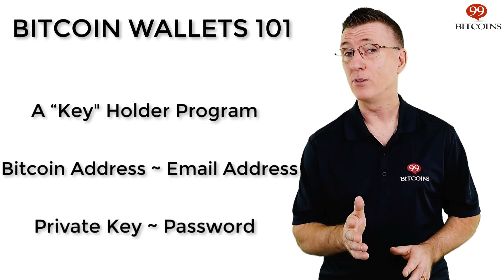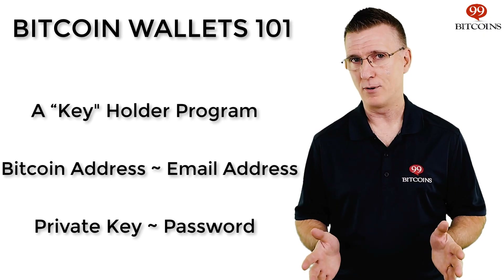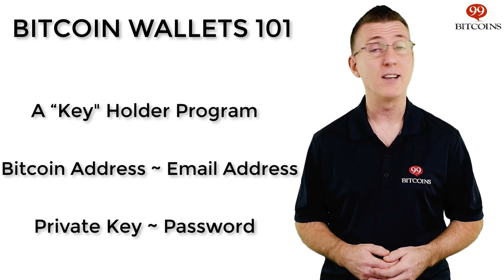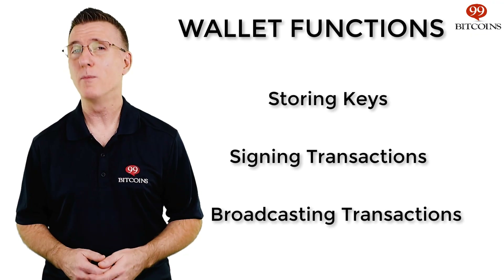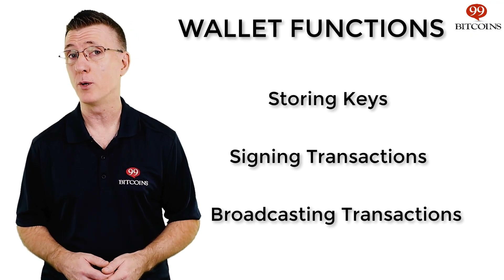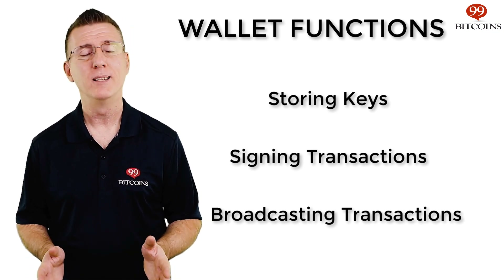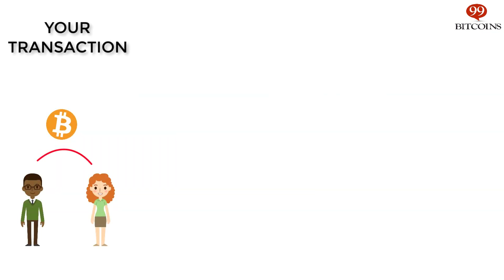This is what you send to people who want to pay you in Bitcoin, kind of like an email address. The second is a private key. The private key allows you to access and control the Bitcoins you own. For our email account analogy, you might think of your private key as the password to your email account. Aside from holding your private key, your wallet also signs Bitcoin transactions on your behalf using your private key and broadcasts them to the Bitcoin network.